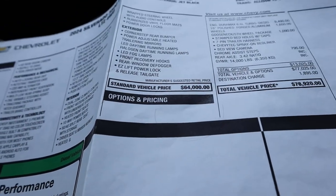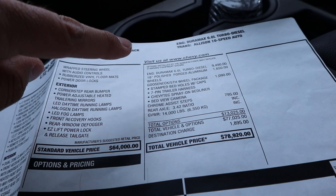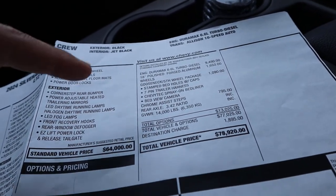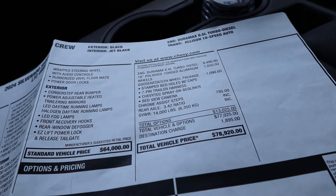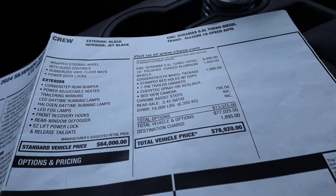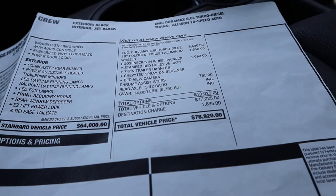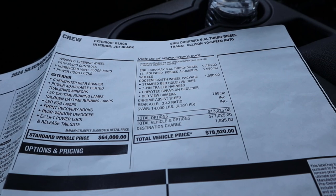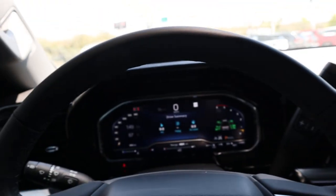The base MSRP is $64,000, and this truck has the Duramax engine added, the upgraded wheels, fifth wheel prep, and some side steps — which it looks like Justin swapped out. The total comes to $78,920. That's a pretty interesting build with no major luxury add-ons. Let's see how it drives.